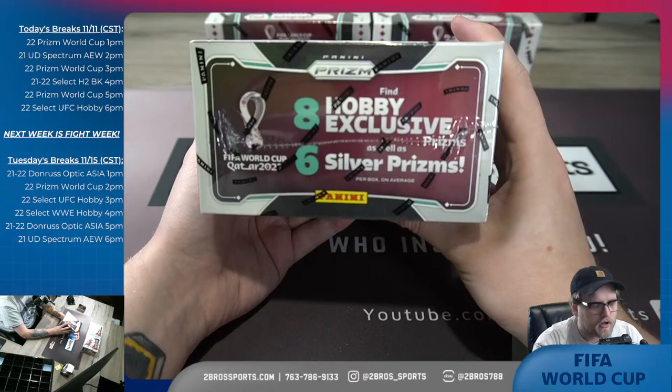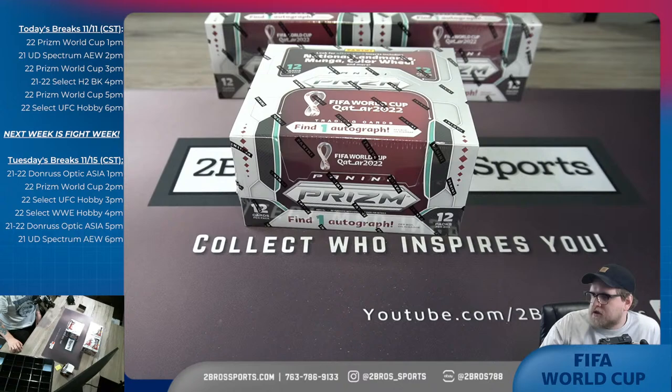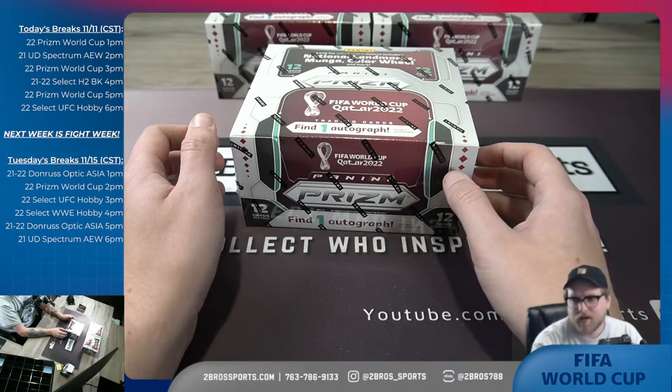This is the second-to-last break of the day. Coming up after this we've got Select UFC — Jarek's gonna host that, get everyone a little pregame warm-up for next week's fight week. If you're into WWE, AEW, or UFC, we break that all week. There'll still be some Prism World Cup and other basketball products too, but it's going to be a big heavy focus on UFC, WWE, and AEW. There's about 200 spots per break so there's a lot for you to get involved in.